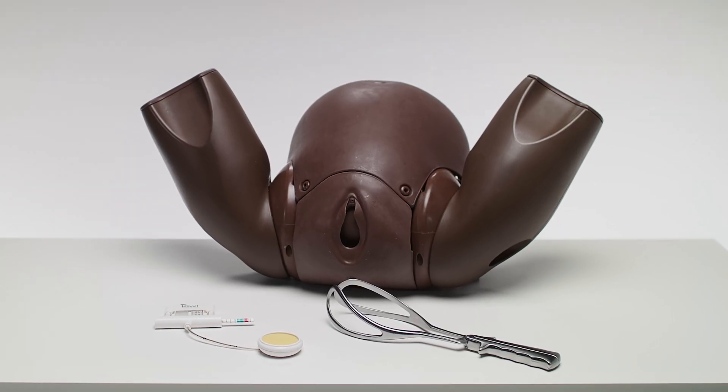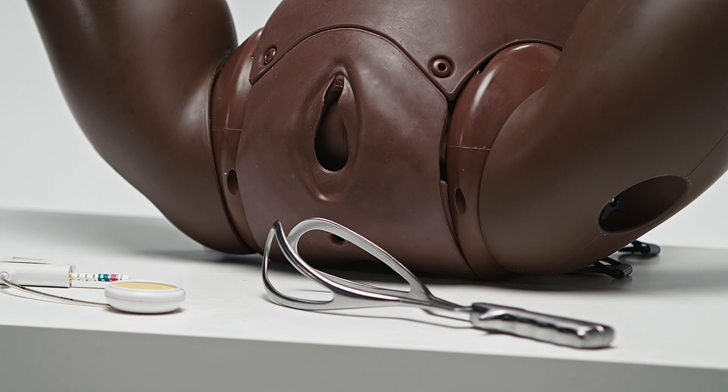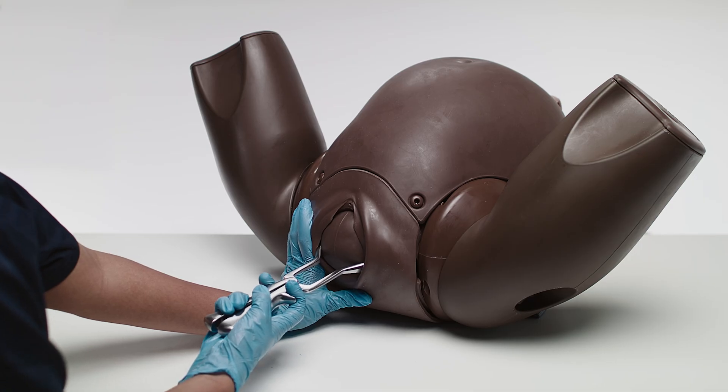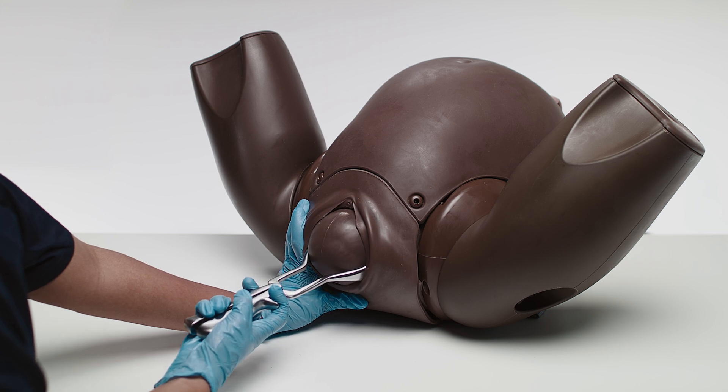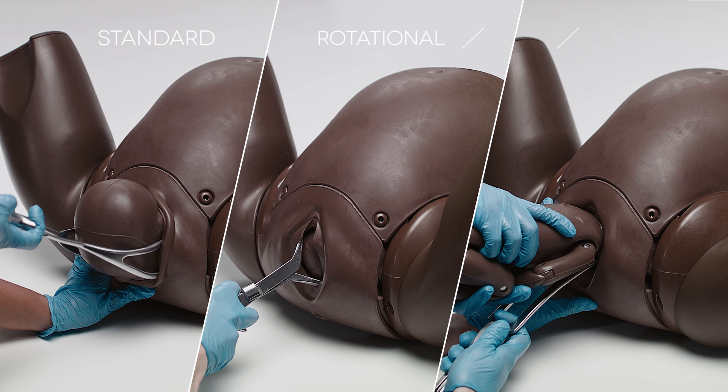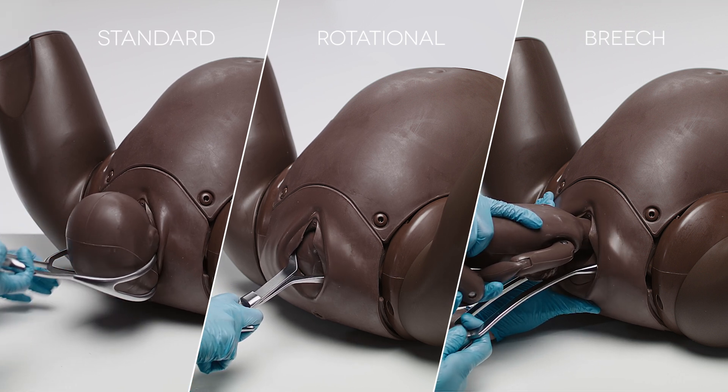The Assisted Vaginal Birth Module is specifically designed to allow deliveries with forceps and ventouse. The perineal foam inserts allow the correct insertion and retention of a variety of forceps and can be used for standard, rotational, and breech deliveries.